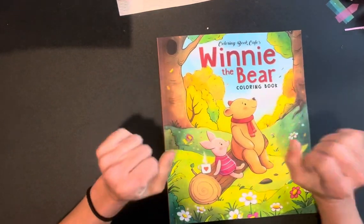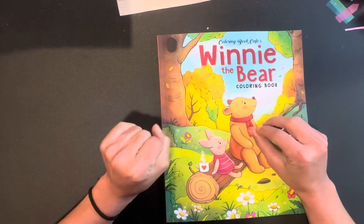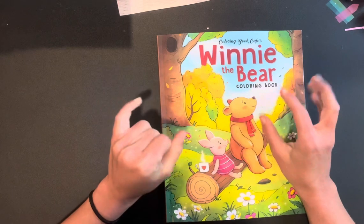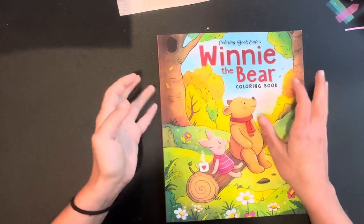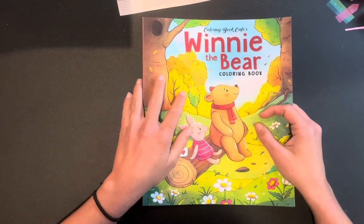I hope you guys enjoyed this flip through. The next video will probably be glue booking, magazine harvesting, something to do with that. I really hope I can color in this soon, and I will see you guys in the next one!